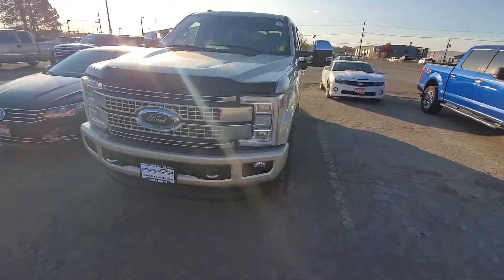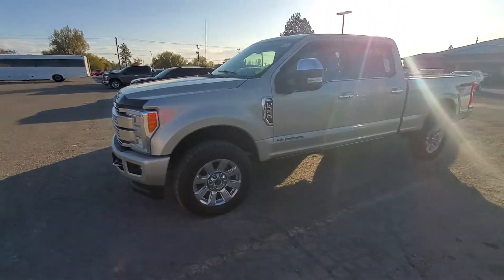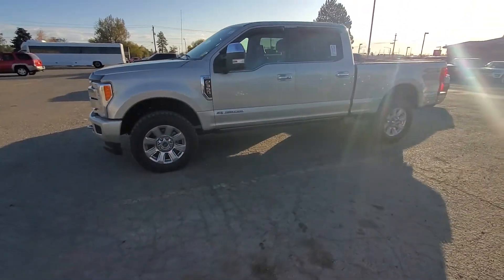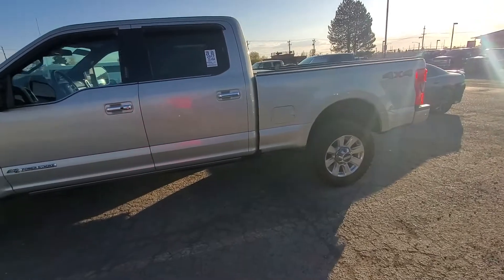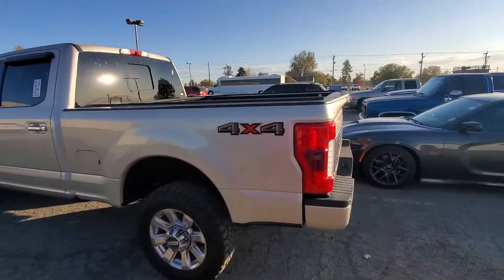Believe it or not, I just sold an F-450 to a guy from North Carolina — he flew all the way out here and then drove the vehicle back home. So we have great deals; let's see if I can make this happen for you. I pride myself on making the buying process easy.